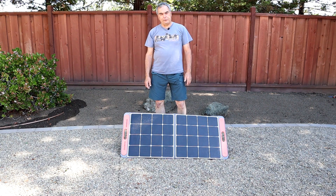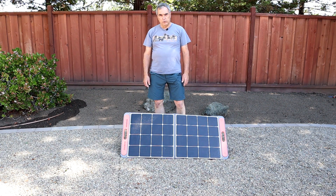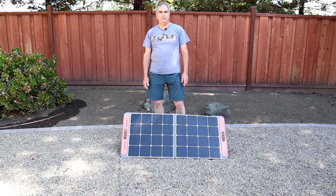Let's start with the Jackery Solar Saga 100, which is one of the most highly rated portable panels you will find on Amazon. It is the most expensive of the three panels we're going to discuss today at just under $270. Jackery uses monocrystalline silicon solar chips, 23% efficient, with an output of 18 volts at 5.5 amps — that's how you get 100 watts.